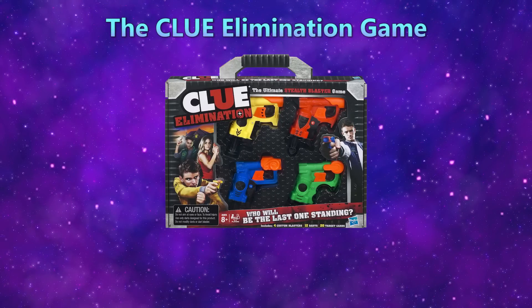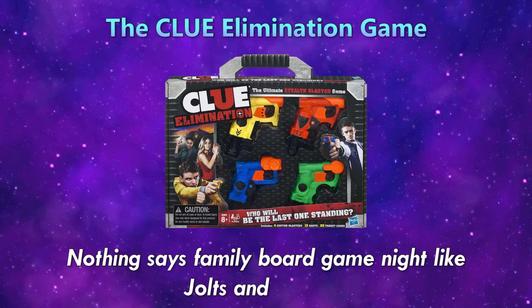The Clue Elimination Game — nothing says family board game night like jolts and murder.